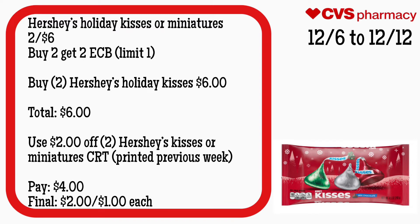Now for this deal I told you guys to hold on to this CRT for this upcoming week because it's a better deal. Hershey's Holiday Kisses or Miniatures will be two for $6, and buy two get a $2 ECB, limit of one. Buy two Hershey Holiday Kisses for $6 — your total is $6. Use that $2 off two Hershey Kisses or Miniatures CRT printed from the previous week. You'll pay $4 but get back $2, making the final cost $2 for both, or just $1 each.